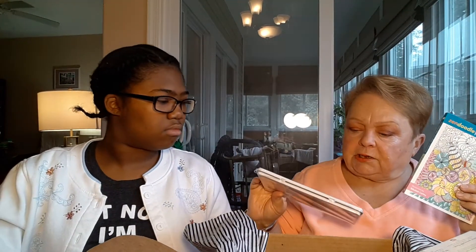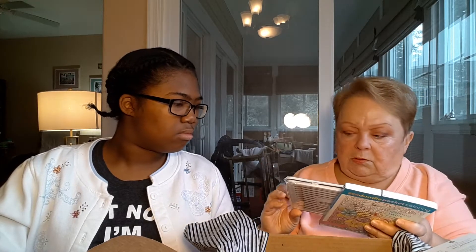The next thing is the NPW Sketch-It coloring pencil set and the Zen Doodle coloring book. I thought it was kind of cute — this little coloring book instead of a big one. You could take it on the airplane, or to the doctor's office while you're waiting, or waiting for your kid at their ballet lesson. I like the little size of it.